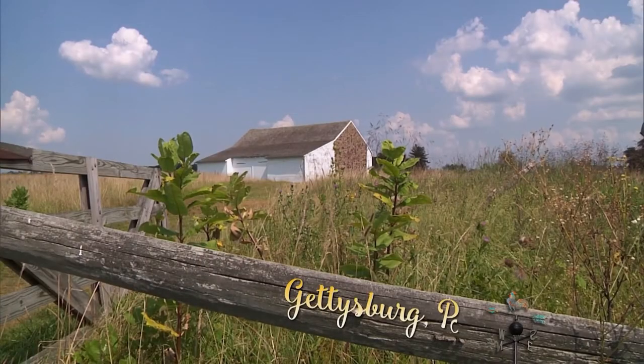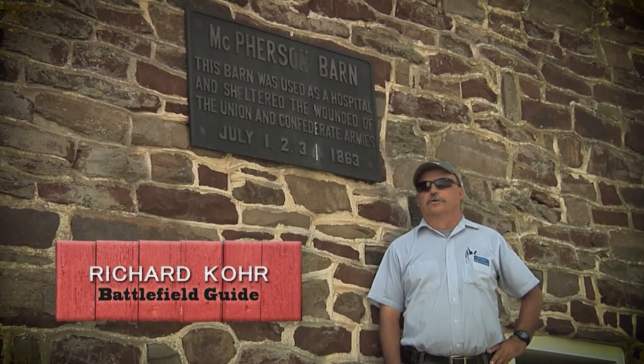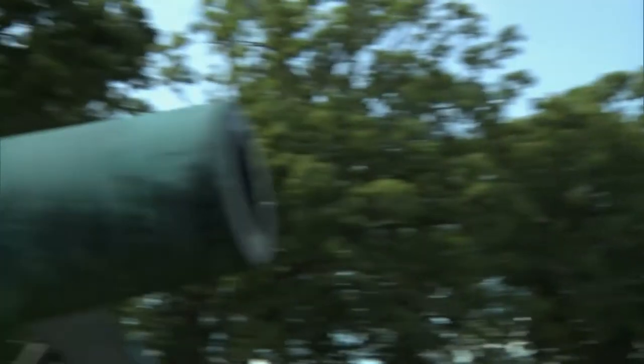This is the McPherson Barn on the Gettysburg National Military Park. My great-great-great-grandfather was in the Union cavalry, and he actually fought out here on the first day. A lot of the Union casualties that were treated here were casualties that were created by artillery fire.